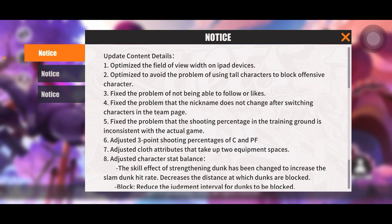Number five: fix the problem that the shooting percentage in the training ground is inconsistent with the actual game. This is a really good change because I will go in the training area and be very consistent at the three-point line, then go into a match and miss back to back. Now we'll actually be able to test our builds and get real feedback from the training area.